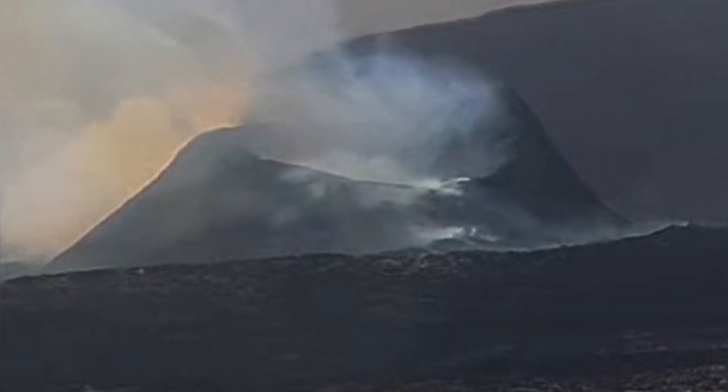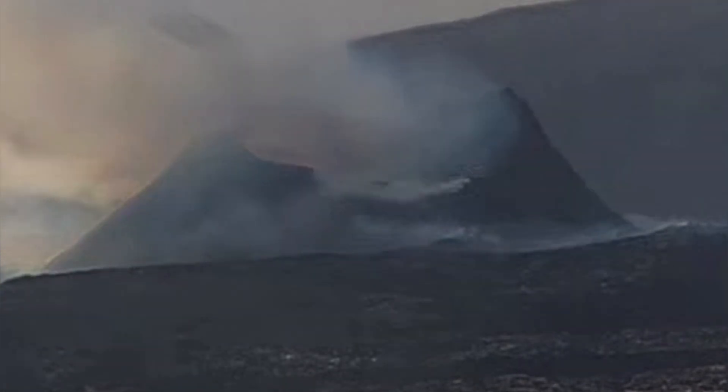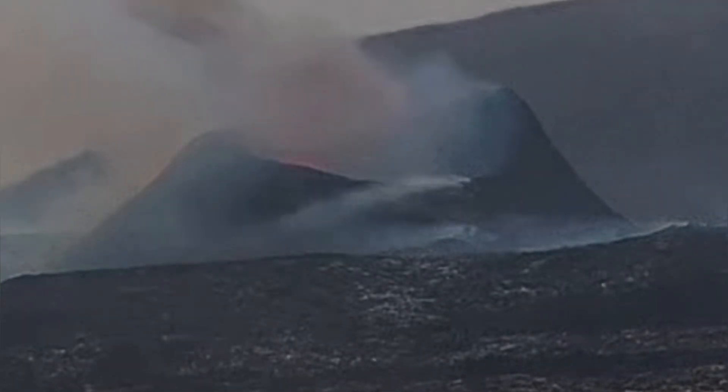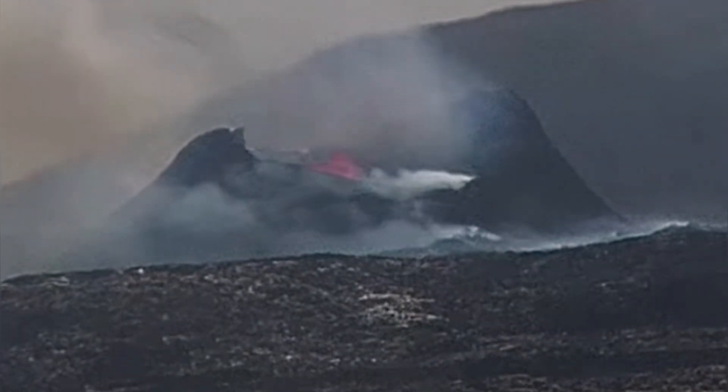The splash is continuous. This is again from the north side view. You can see that the collapse happens — dust rises and then we have a splash as well.